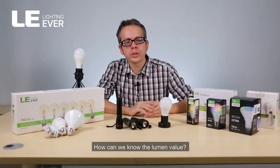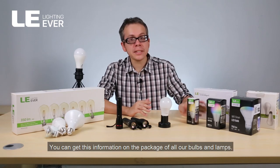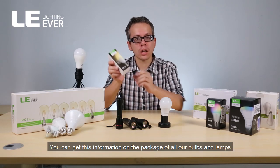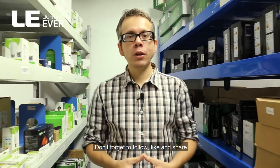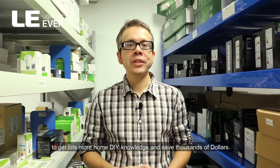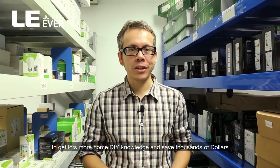How can we know the lumen value? You can get this information on the package of all our bulbs and lamps. That's it for today's video. Don't forget to follow, like and share to get more home DIY knowledge and save thousands of dollars.